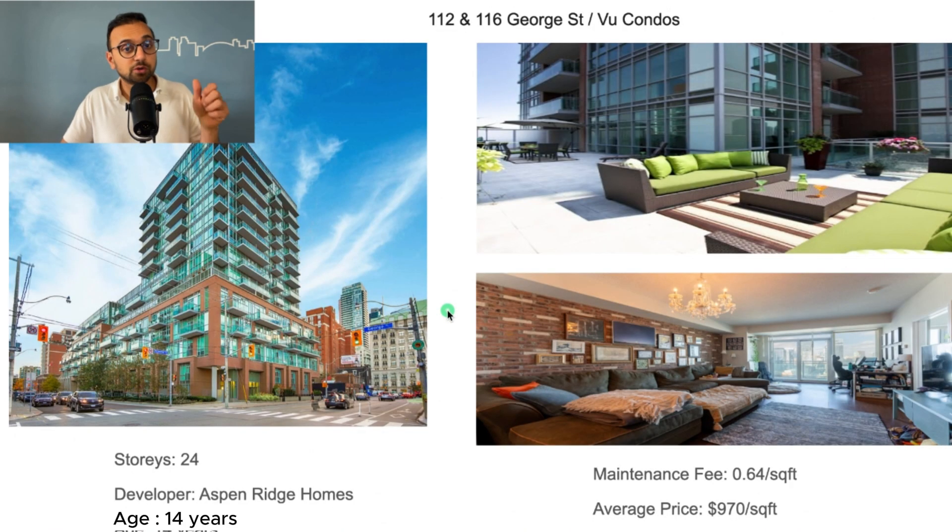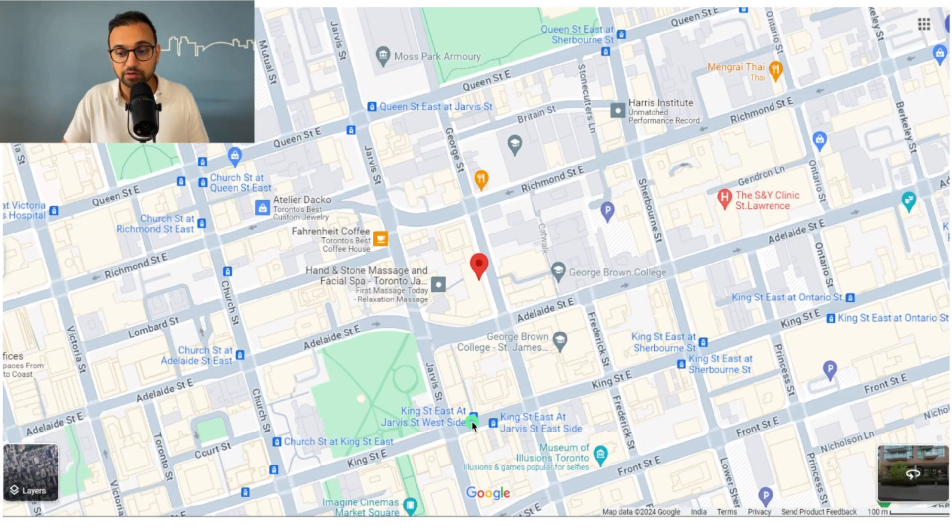The third good building is at 112 and 116 George Street, also called Voo Condos. It's a 24-story building developed by Aspen Ridge Homes, 14 years old — not brand new, not too old. It's well managed with a maintenance fee of 64 cents per square foot. Condos sell for about $970 per square foot. The building is located at the intersection of Adelaide and George Street, just beside St. Lawrence Market.